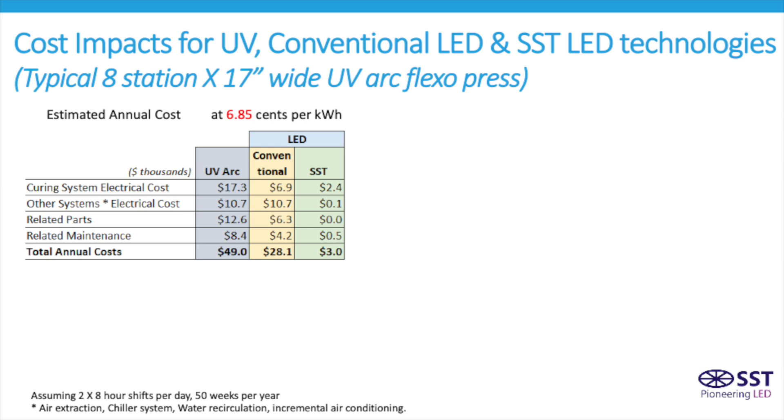The SST LED technology uses significantly less energy, while delivering the same or better curing dosage, and also eliminates the need for the additional systems for removing heat.